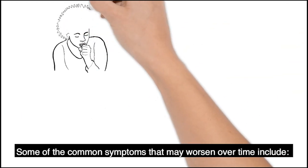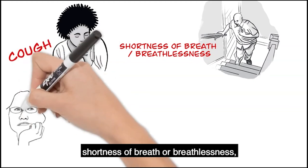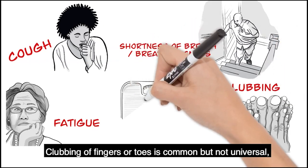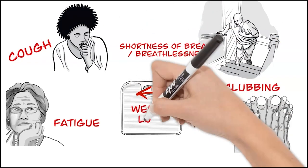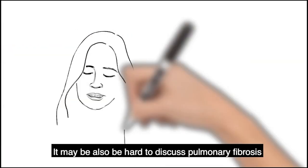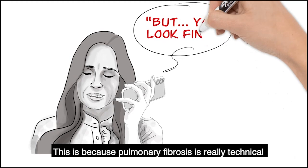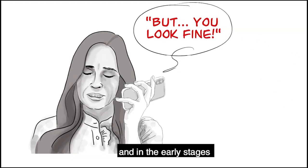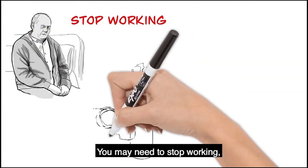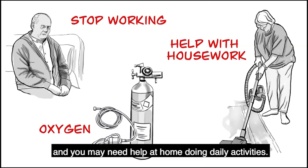Some of the common symptoms that may worsen over time include a cough, shortness of breath or breathlessness, fatigue particularly as the disease gets worse. Clubbing of fingers or toes is common but not universal, and weight loss. It may also be hard to discuss pulmonary fibrosis with your family and friends, because it is really technical and hard to explain, and in the early stages you may not even look sick. It may be more difficult to do things — you may need to stop working, need oxygen to breathe, and you may need help at home doing daily activities.